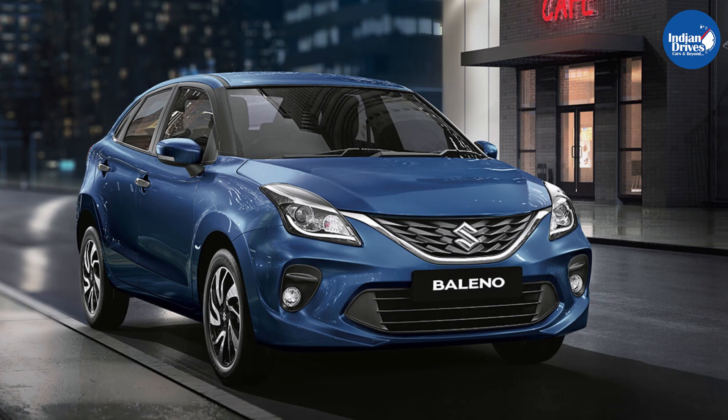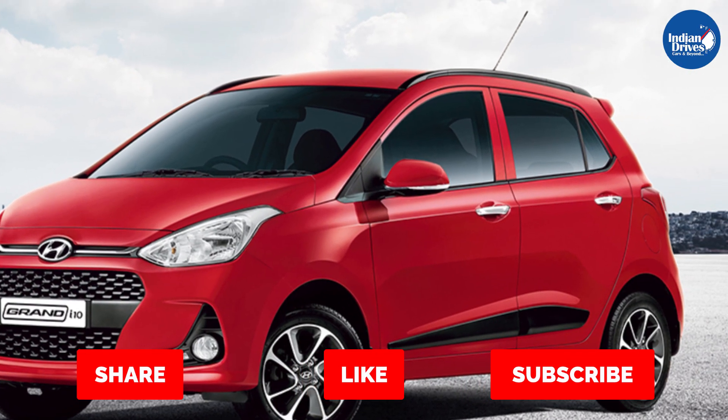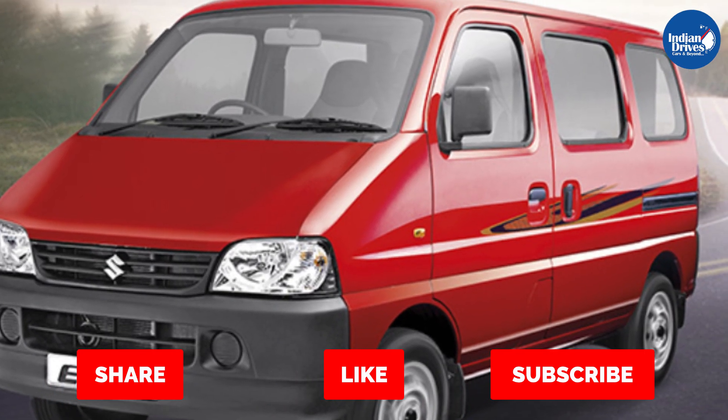So guys, this is the list of best-selling cars in the month of November. Let's see how this year is going to end, and we shall see some good numbers in the month of December.